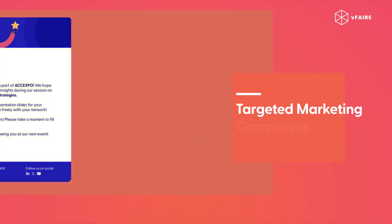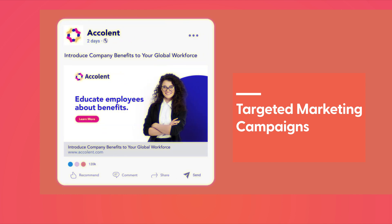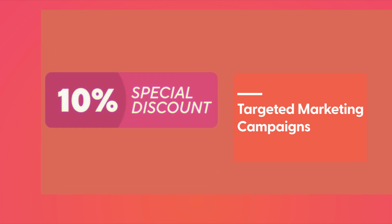Targeted marketing campaigns. Develop personalized email campaigns, use social media to generate buzz, and offer early bird discounts and special incentives.